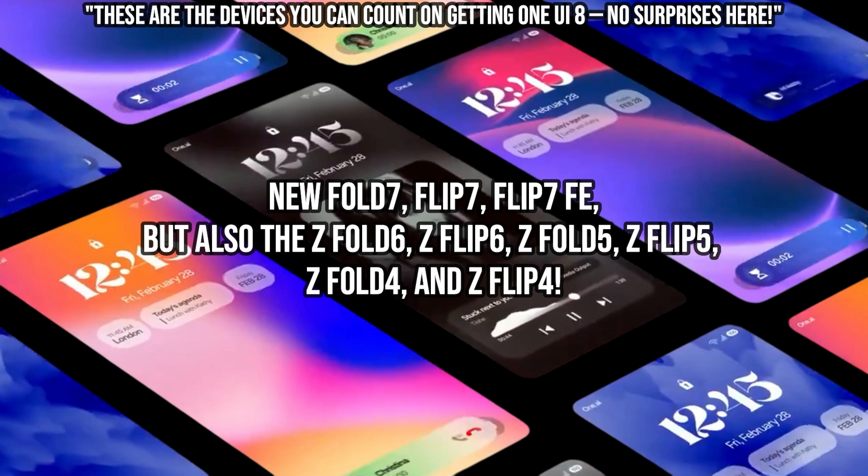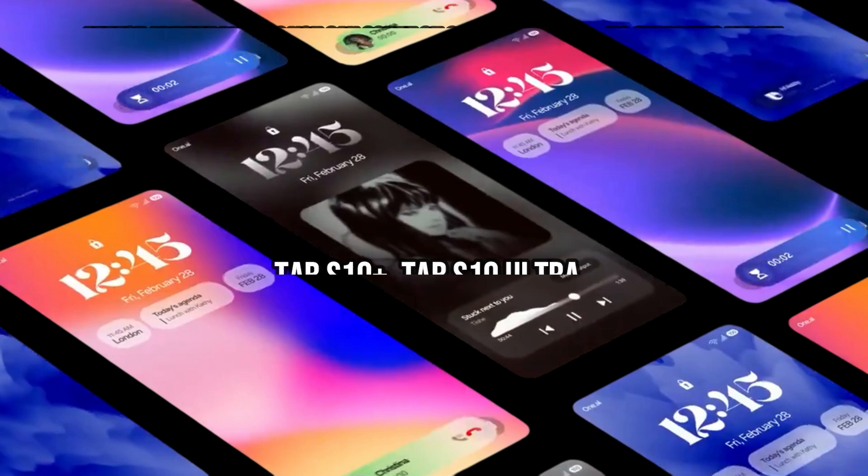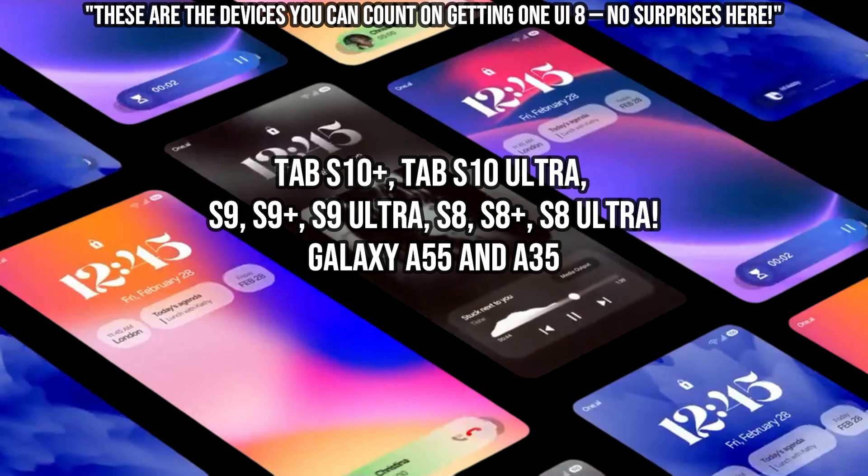Of course the new Fold 7, Flip 7, and Flip 7 FE, but also the Z Fold 6, Z Flip 6, Z Fold 5, Z Flip 5, Z Fold 4, and Z Flip 4. Galaxy Tab Series, get ready: Tab S10 Plus, Tab S10 Ultra, S9, S9 Plus, S9 Ultra, S8, S8 Plus, S8 Ultra, and even some awesome mid-range phones like the Galaxy A55 and A35 are looking good.